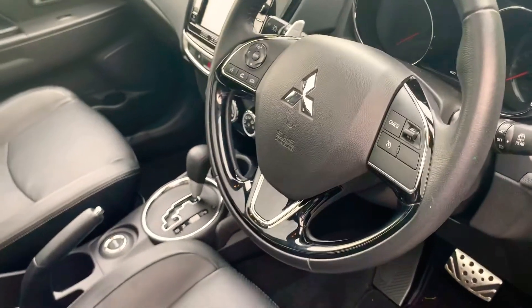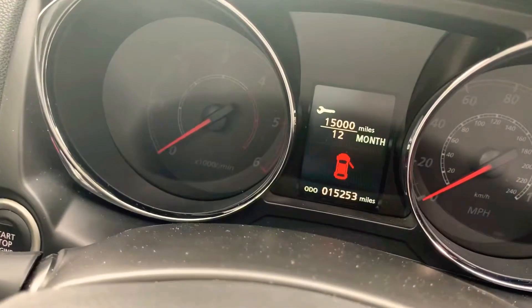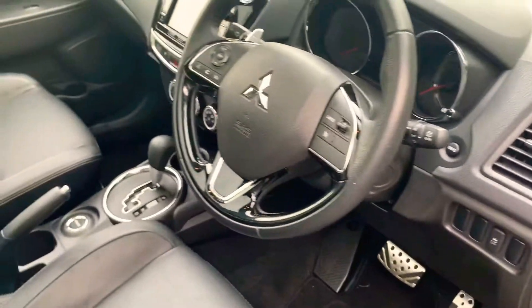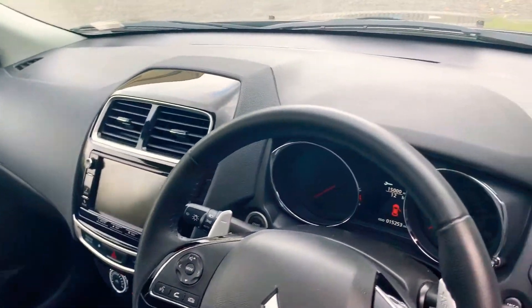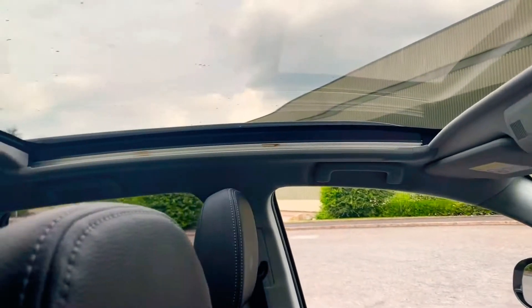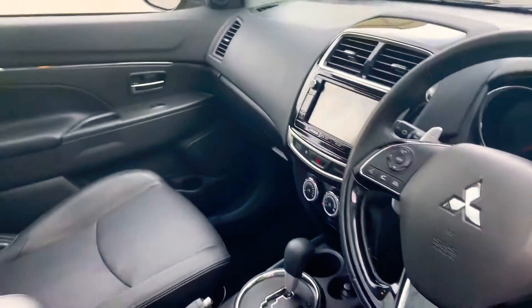This has only just done over 15,000 miles — 15,253 to be exact — so it's fantastic mileage on this 17-plate vehicle. It comes with sat nav and automatic air conditioning. It's literally all singing and dancing really. You've also got your sunroof — just a skylight.